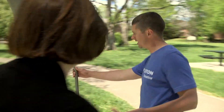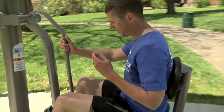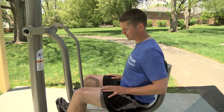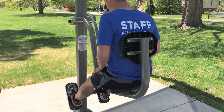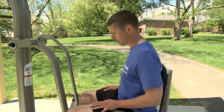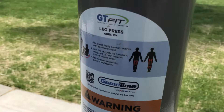This is a leg press. You would sit down on the seat, plant your feet on the footrest, and then using your leg muscles, extend your legs and push yourself up. This machine uses your own body weight, so just about anyone can do this. You're only lifting your own weight, and it works out your legs and calves.